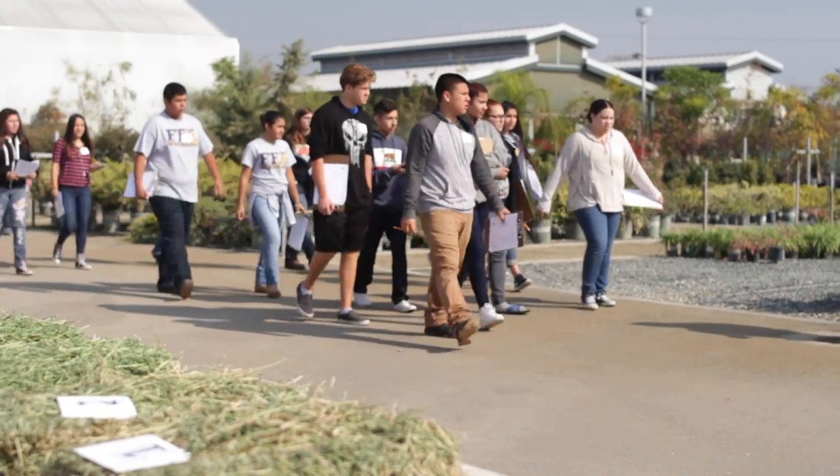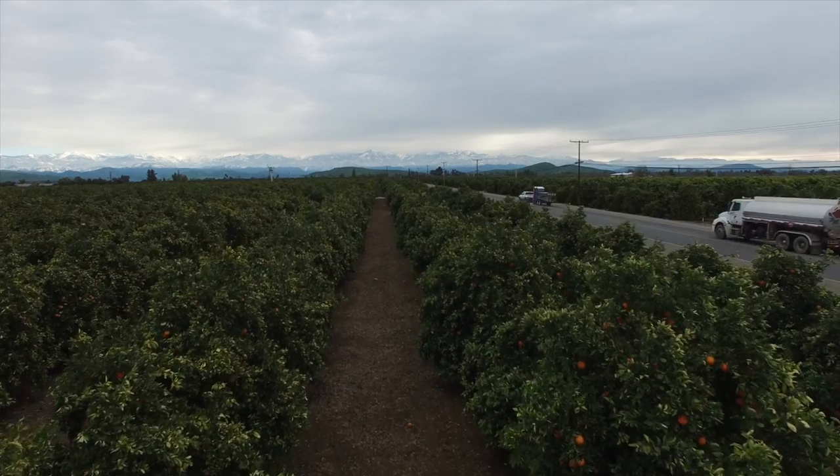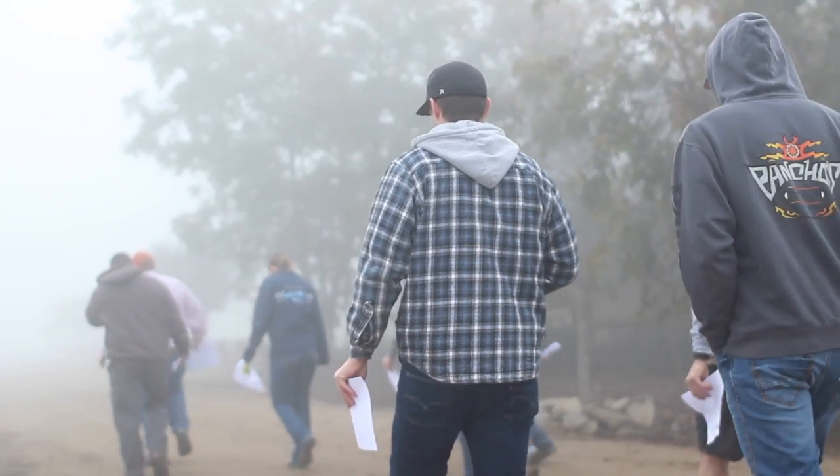I'm Dakota and I studied agriculture at COS and then I transferred to Fresno State where my major is agriculture education. One out of every five jobs in the San Joaquin Valley is related to agriculture, so our students are going in a lot of different directions, have a lot of different opportunities, and College of the Sequoias really provides that foundation for them.